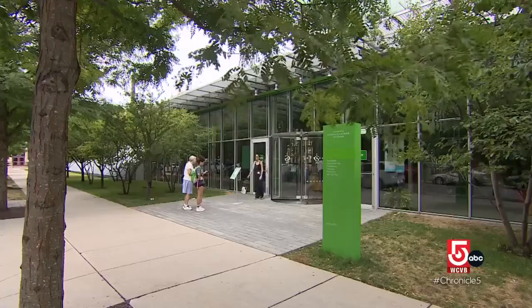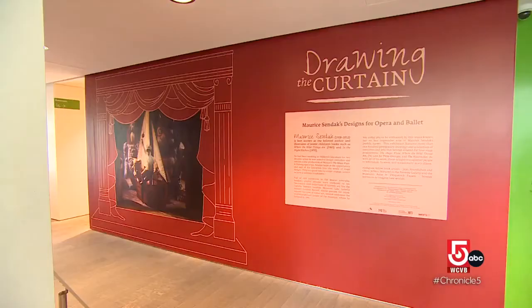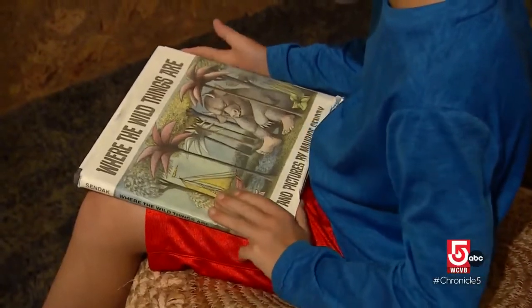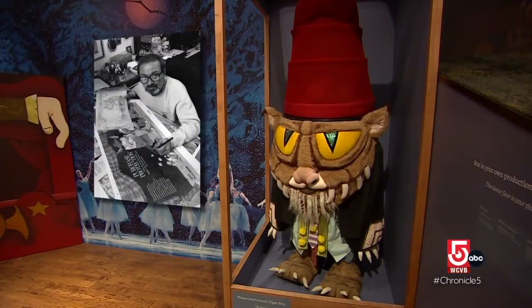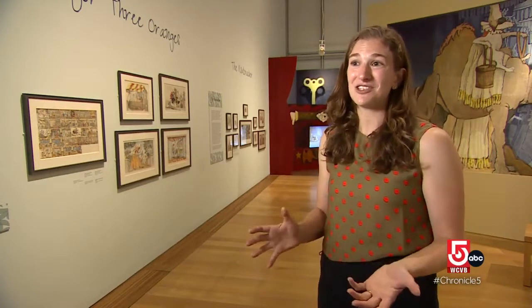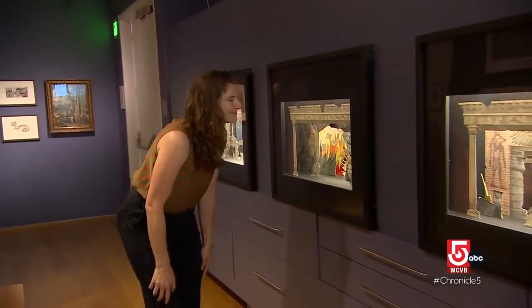The museum's new wing hosts rotating exhibits. On this day, it features the art of author and illustrator Maurice Sendak, best known for Where the Wild Things Are. As Sendak said around age 50, it's a good time to change your career or have a nervous breakdown — and he decided to change his career and become a stage designer.